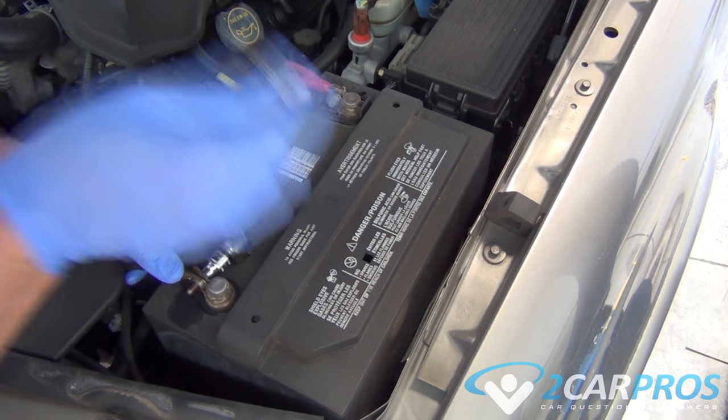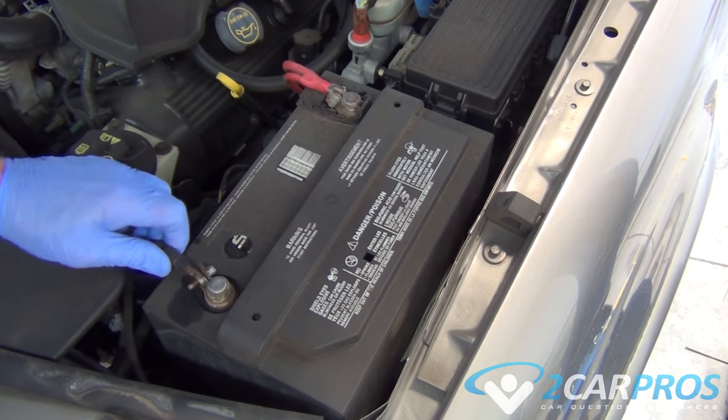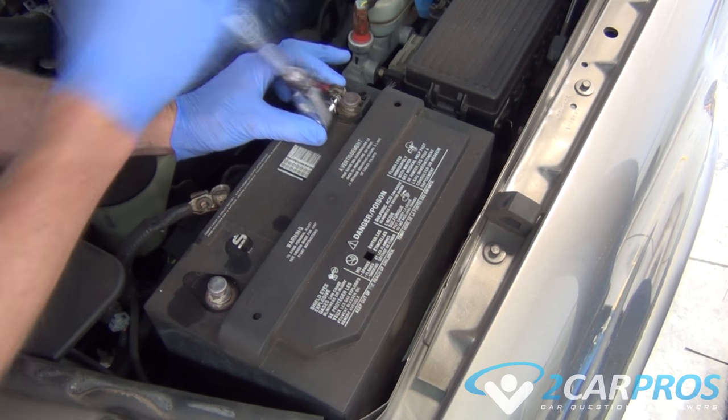Your car battery is designed to store electrical power, which is used to start the engine when the key is turned to the cranking position. If the battery charge warning light was not on the last time you drove your vehicle, the alternator is working correctly.